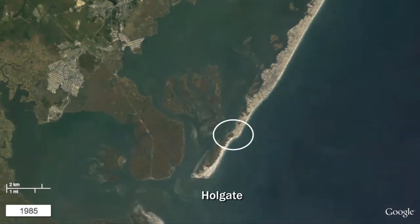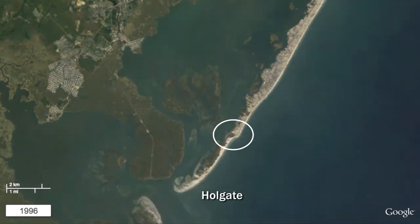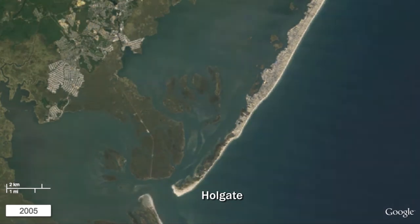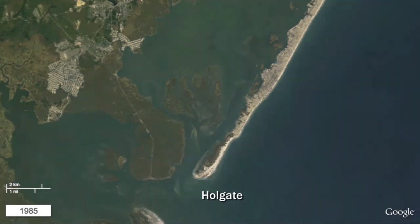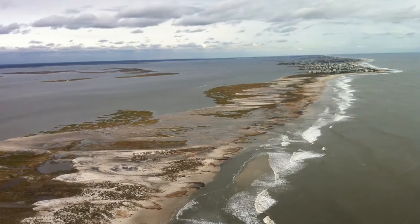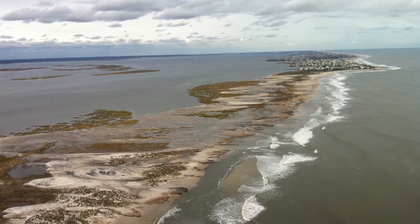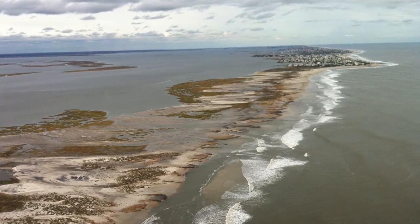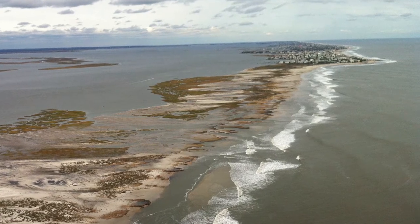Note the abrupt angle of the ocean shoreline at the northern end of the Holgate portion of the Wildlife Refuge. South of this point, the barrier island has been left free to migrate, whereas to the north the beach has been bulkheaded and lined with groins to attempt to slow the movement of sand. In this oblique aerial photo looking northward from Little Egg Harbor Inlet, the abrupt bend where Holgate meets the rest of Long Beach Island is evident. Also note the ribbons of beach sand carried through storm overwash from the beach across the dune line into the salt marsh.